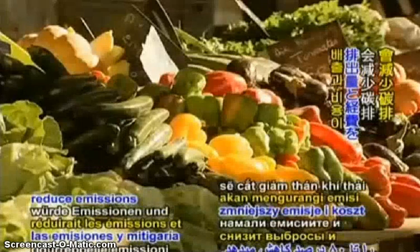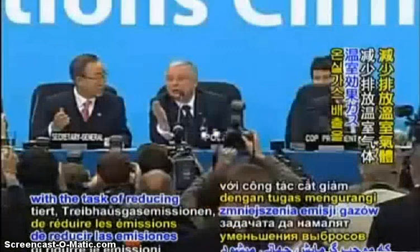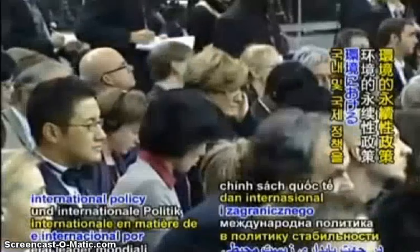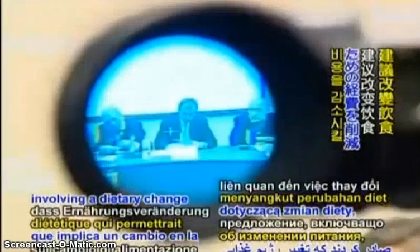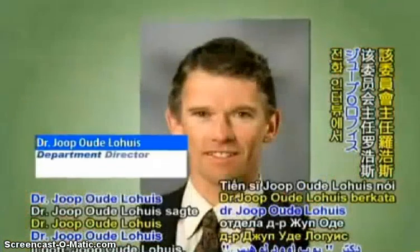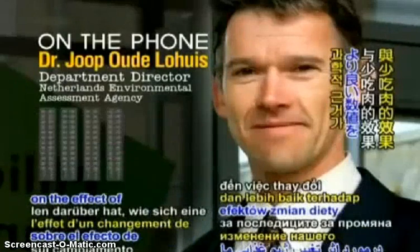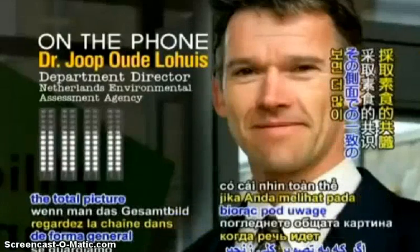Save our planet. A global shift to a vegan diet would reduce emissions and mitigate costs by 80 percent. Governments worldwide are challenged with the task of reducing greenhouse gas emissions that cause global warming. The Netherlands Environmental Assessment Agency analyzes and makes recommendations for Dutch and international policy for environmental sustainability. In February, researchers issued a proposal involving a dietary change that would also reduce the cost of mitigating global warming. We're now at the point that science has more and better numbers on the effect of changing a diet and eating less meat.